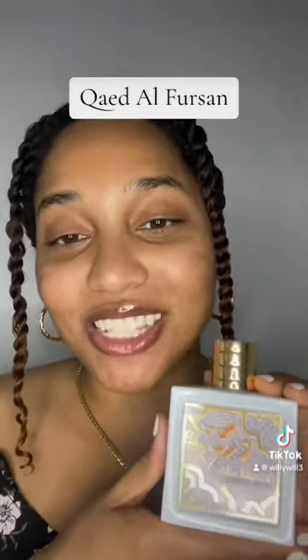In this video I'll be reviewing the fragrance Kade Al Farsan from the house of Lattafa. First off, the bottle is gorgeous — this will look great on your vanity, and I love anything with a gold accent.